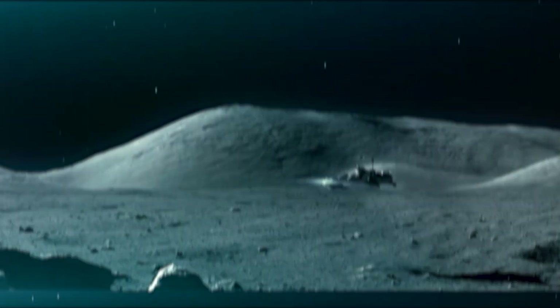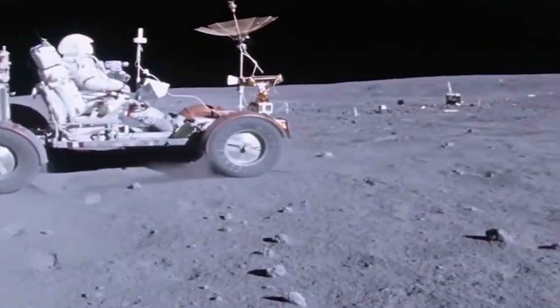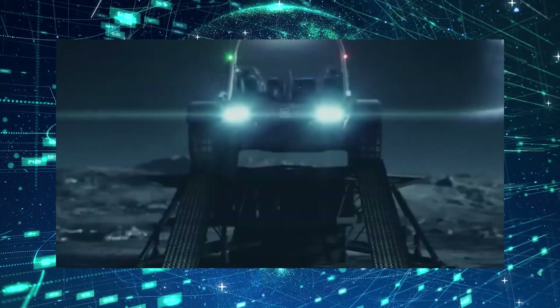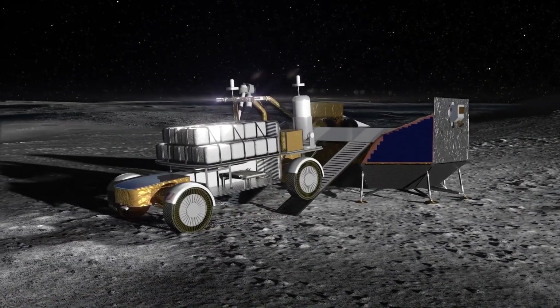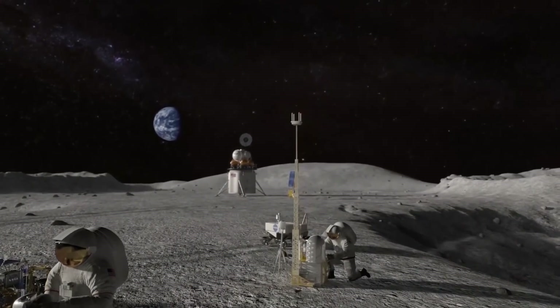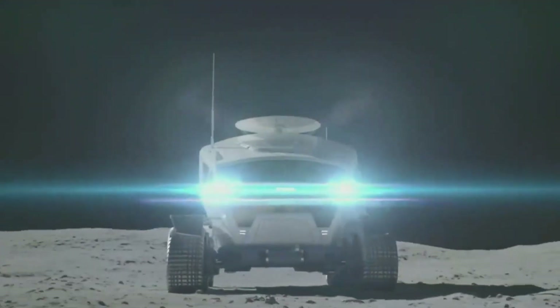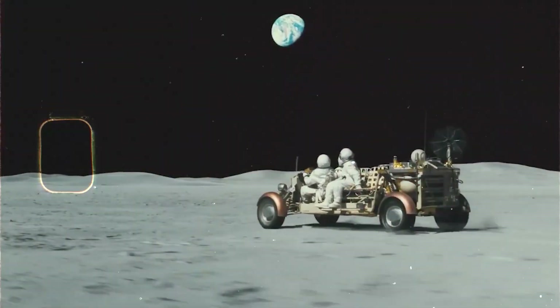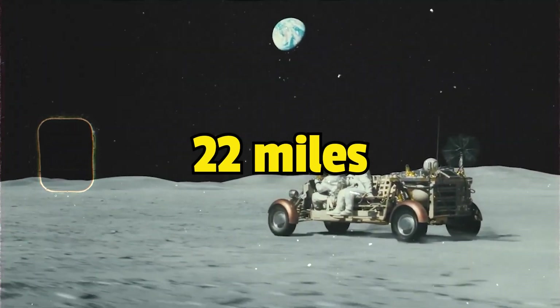In previous lunar missions, astronauts were limited by the distances they could traverse on foot. However, the development of this LTV signals a paradigm shift. With this vehicle, our lunar explorers can roam hundreds of miles across the moon's surface each year. To put that in perspective, the combined distance covered by all Apollo missions was only 22 miles.